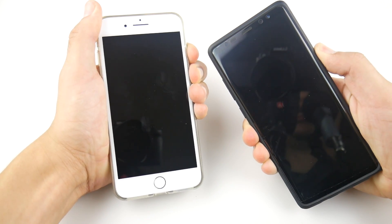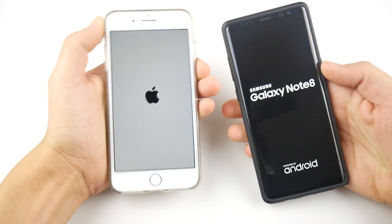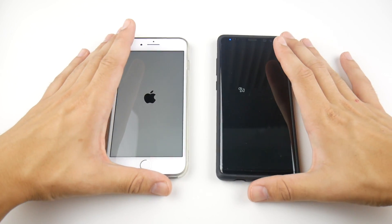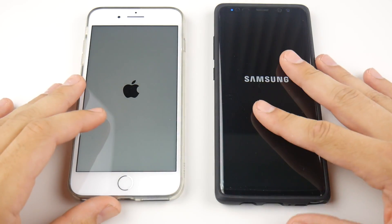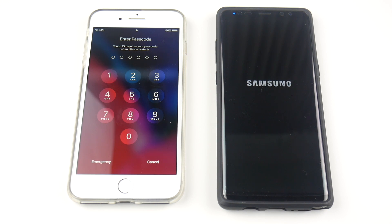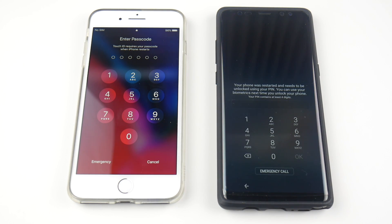The Note 8 logo is showing first, but the Apple has the A11 Bionic chip while the Samsung Galaxy Note 8 has the Snapdragon 835 with six gigs of RAM versus three gigs on the iPhone 8 Plus. It looks like the iPhone is going to take this one — takes down Samsung on the boot up test. Still waiting on Samsung... and there is the Note 8. A clear win for the iPhone 8 Plus on the boot up.